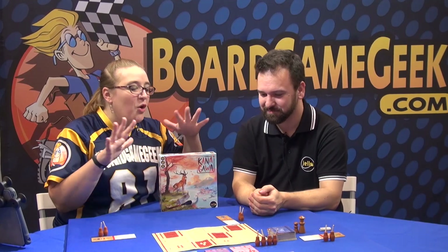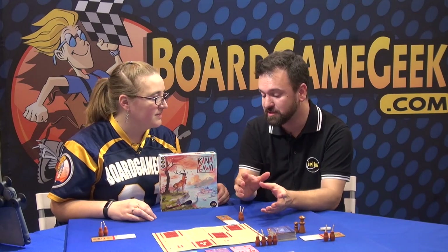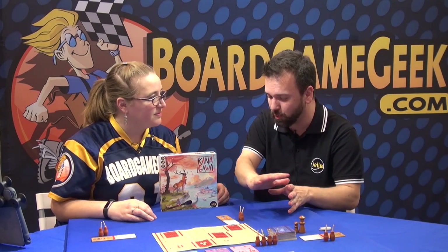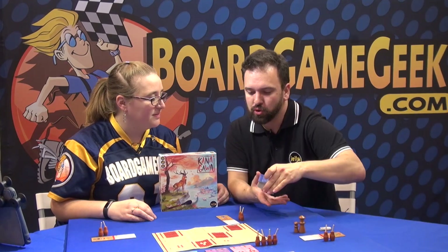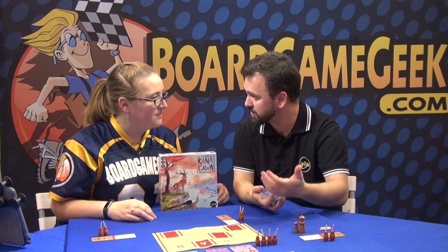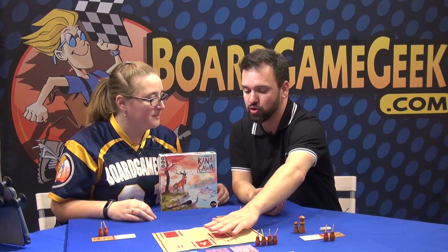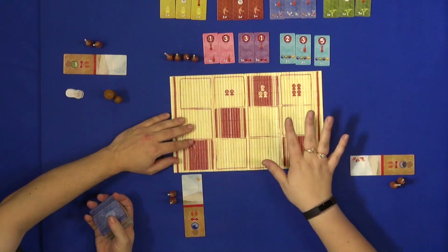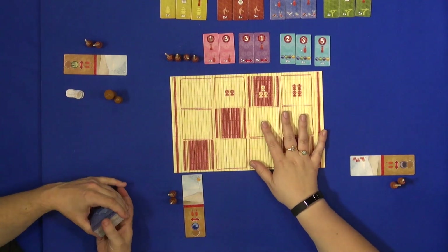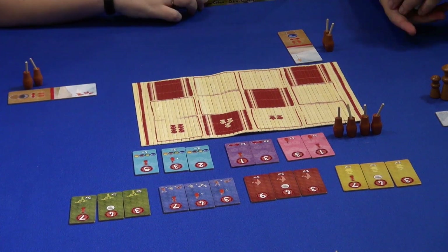So give us a quick overview of what we're trying to accomplish. In Kanagawa, you're trying to paint the most beautiful painting in front of you. To do so, you're going to have to learn new skills and take cards from the school board here. If people can't see this on camera, this is not a cardboard thing — this is actually made out of bamboo, and you just roll it up to put it in the box.